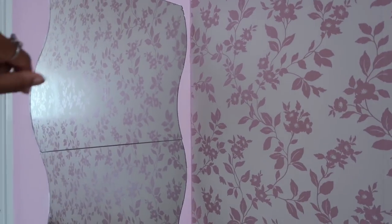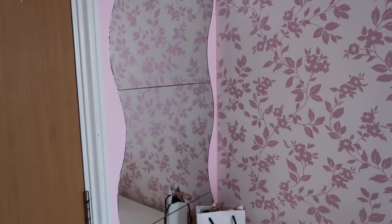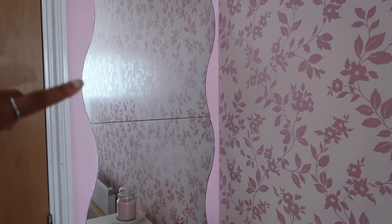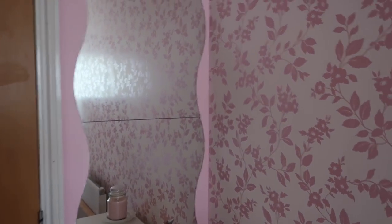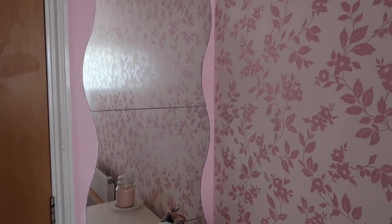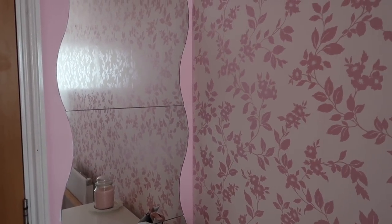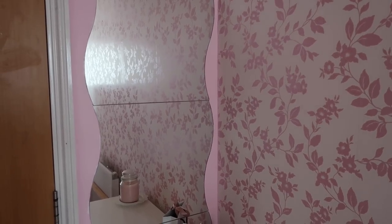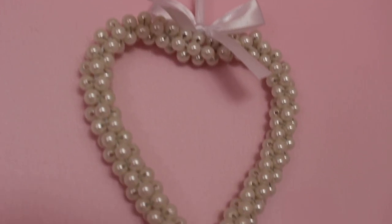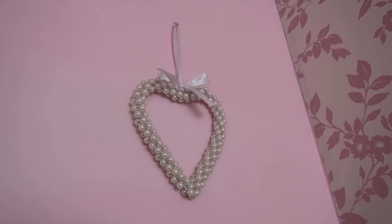Over here I just have this mirror — there's actually I think four or five different mirrors and they've just been stuck together on the wall. They are from IKEA. I've had them on my wall for a good couple of years now. My mum stuck them up and I kind of hate having them here because I can't even see my full body, and they're literally glued onto the wall so I can't take them off. Above the mirror I just have this gorgeous heart decor piece which is from Primark.